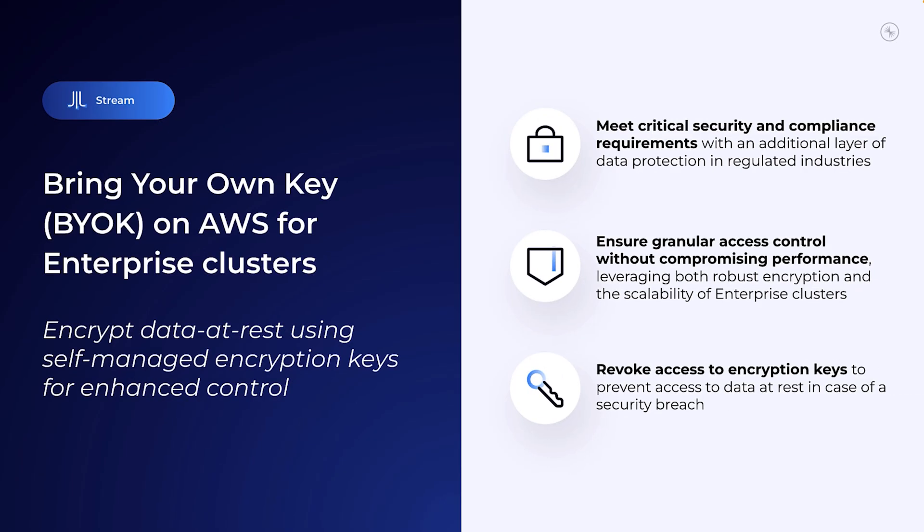But freight isn't the only cluster in the spotlight. We're also rolling out some major enhancements to our other auto-scaling clusters, specifically enterprise clusters. Security and compliance are top of mind for many organizations, and we're making it even easier to take control of your data protection with BYOK, or bring your own key, for enterprise clusters on AWS. Whether you're in finance, healthcare, or another highly regulated industry, BYOK helps you retain full control of your encryption keys so you can meet strict compliance requirements.